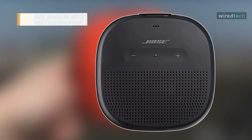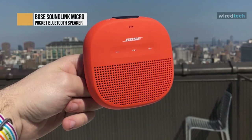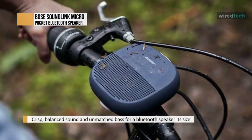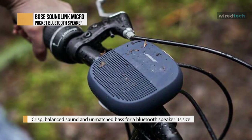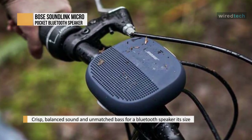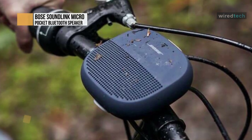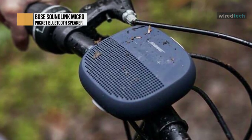Bose SoundLink Micro. The Bose SoundLink Micro Bluetooth speaker delivers sound so good for a speaker its size, you'll never have to leave it behind. Due to its custom-mounted transducer and passive radiators, proprietary Bose technology produces loud, clear sound even outdoors — all from a speaker that's at home in your hand.